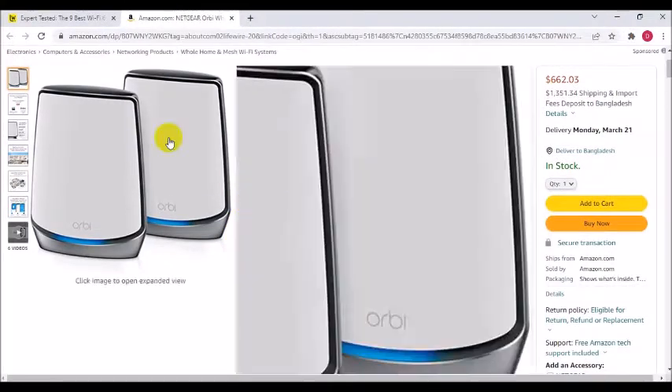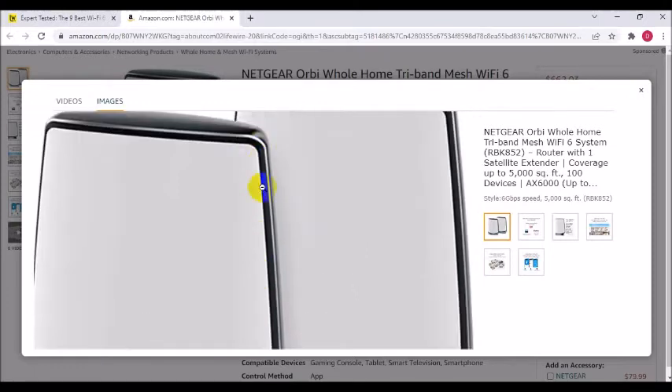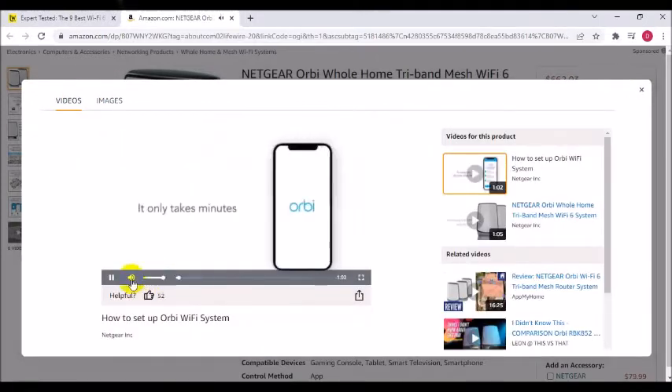Coverage up to 5,000 square feet. Connects up to 100 devices. Extend coverage up to 2,500 square feet with each additional satellite, sold separately.